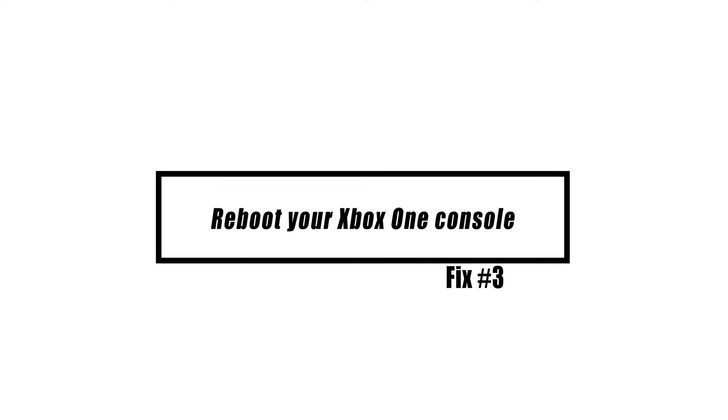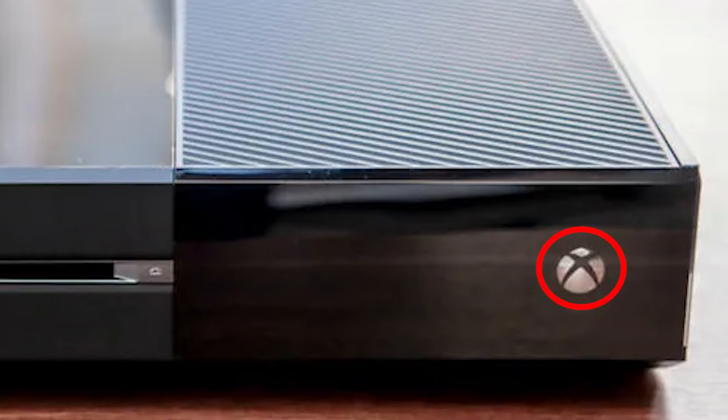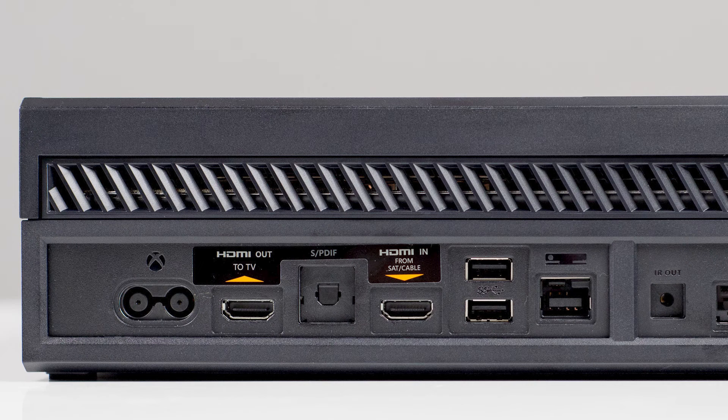Restarting your Xbox One can occasionally resolve connectivity issues. On your Xbox, press and hold the Xbox button until the light behind it turns off to power off the console. After your Xbox has powered down, unplug the power cord and wait 2 minutes. Plug all the cables back in and power on the Xbox One. These steps should clear the network card, purge the cache, and refresh the system in general.